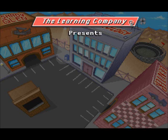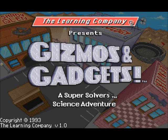Hello everyone, and welcome to The Learning Company presents Kids Motors and Gadgets, a Super Solver's science adventure.